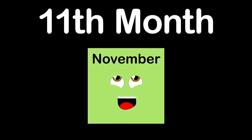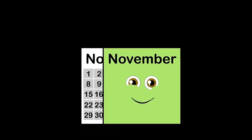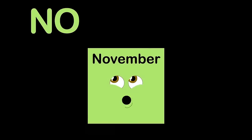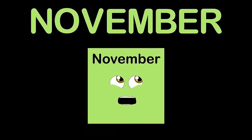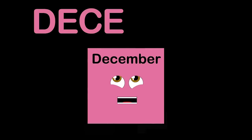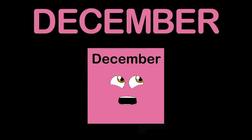I am November, the 11th month. There are 30 days within my month. Thanksgiving is celebrated on my fourth Thursday. N-O-V-E-M-B-E-R is how you spell my name. I am December, the final month, number 12. I have 31 days. D-E-C-E-M-B-E-R is how you spell my name.